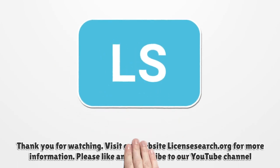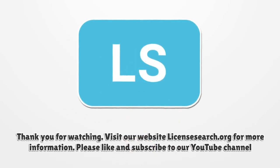Thank you for watching. Visit our website licensesearch.org for more information. Please like and subscribe to our YouTube channel. Thank you.